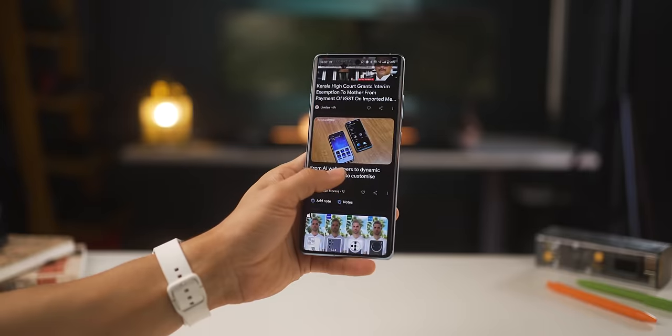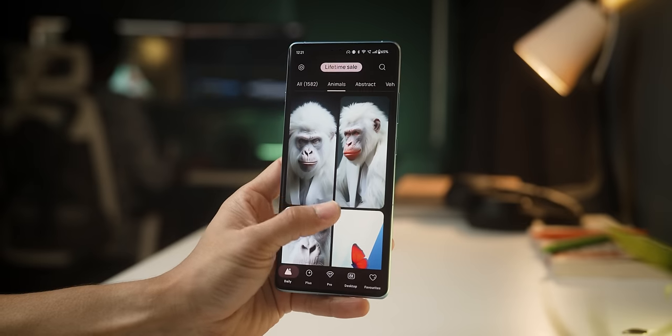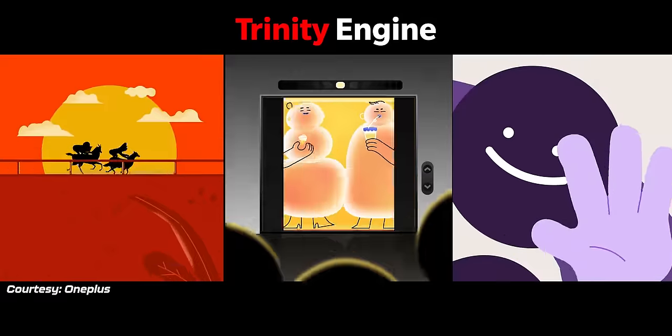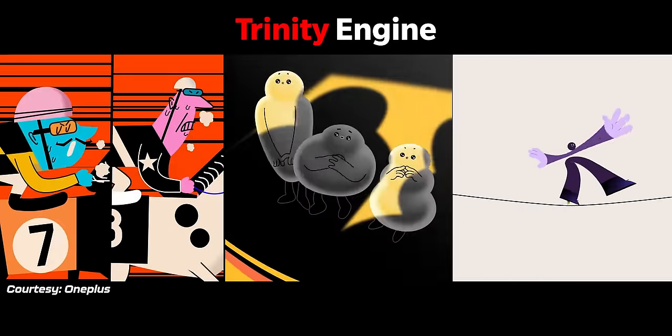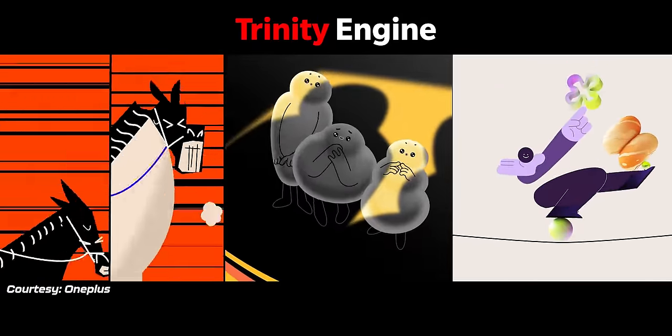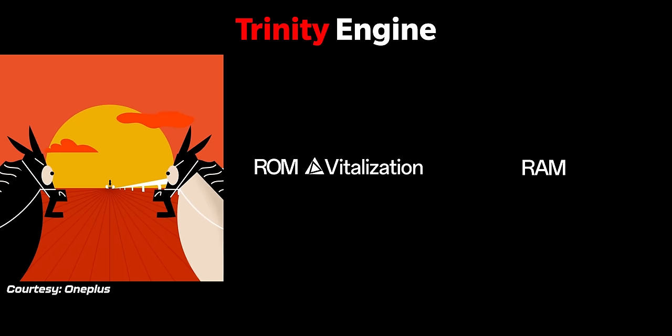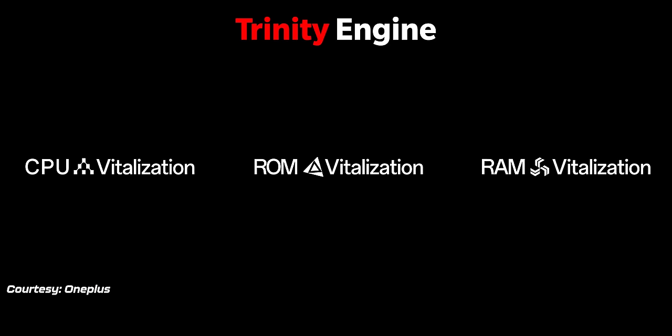Even if it's just a link that you click on to read an article or just loading of pictures on a wallpaper app, everything just flies. The reason behind this — without getting too technical — is that OnePlus has developed something called the Trinity Engine for their OnePlus 12 series phones. It achieves an insane level of sync between their internal storage, the RAM, and the processor, which is why it acts this fast.